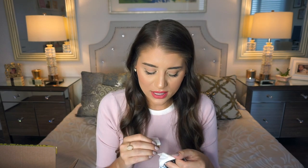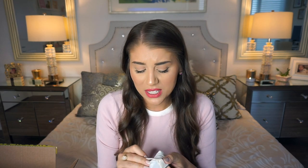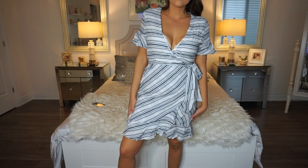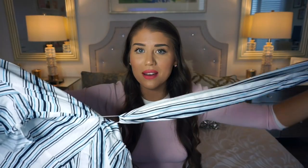This next dress is also in a size large, from a different brand called Primi. The original price was $52, but I paid $17.99. It's a really pretty sleeve dress — it appears to be a wrap style but it's actually closed at the side and back. It comes with a decorative wrap that you don't necessarily have to wear, but it could look cute tied with a little bow on the side.